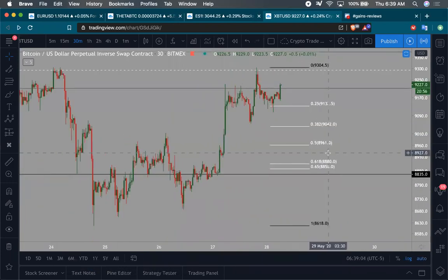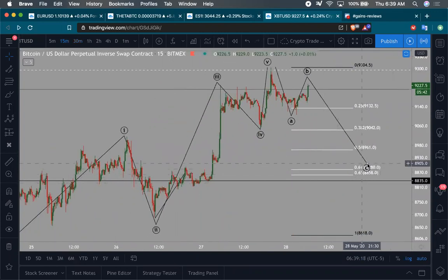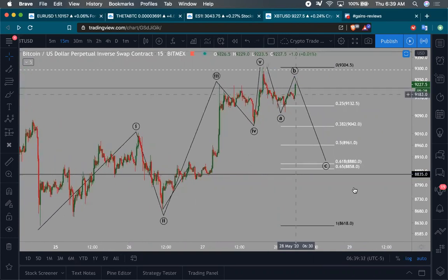Where could C head down towards? If we grab a Fib retracement from this bottom to this high, we get a retracement back towards the 61.8% to 65% area, which is around $88,800 to $88,580. Down to those levels would be a good area for BTC to drop off into for the C wave. It's also possible the C wave stretches deeper, or we start a new count and the C wave completely smashes all the retracement levels, putting in a new lower low.